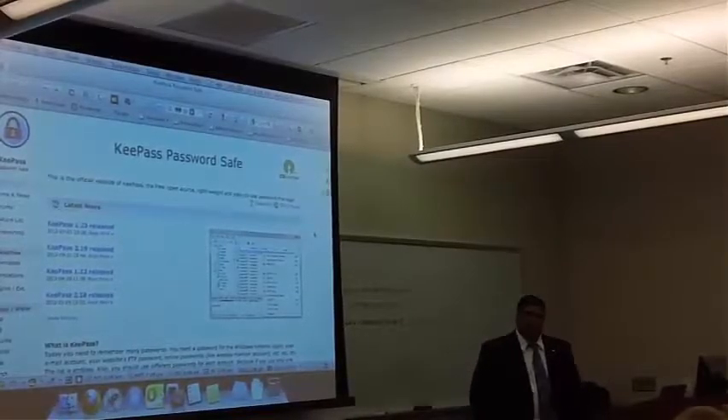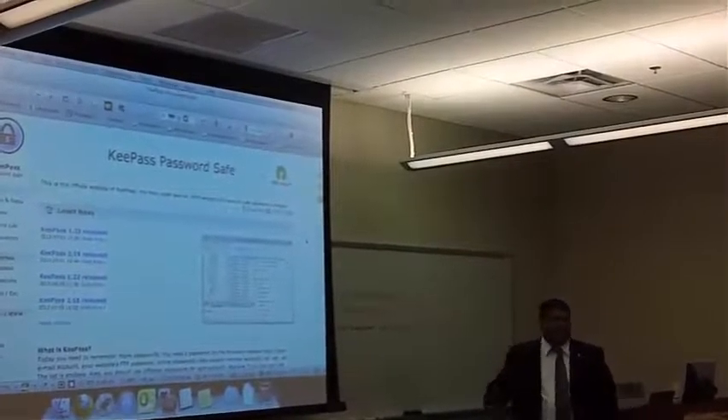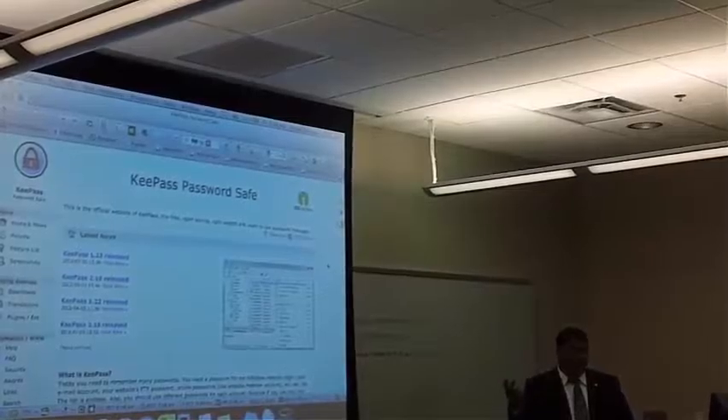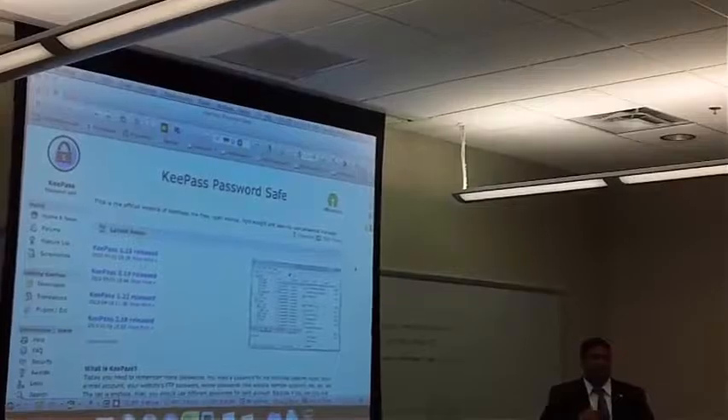It's open source. It's encrypted to the highest level — 256. And it has a two-process authentication where you can use a key and a password to protect the whole database, meaning you can have the database on your computer but the key for it on a thumb drive.